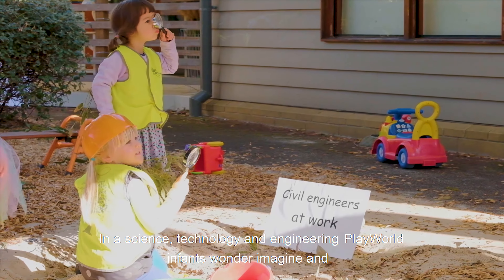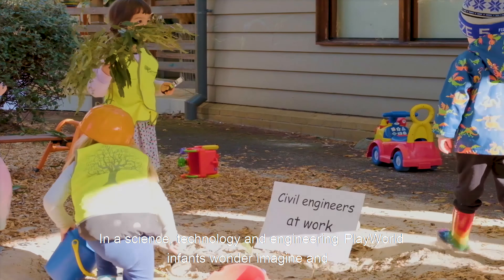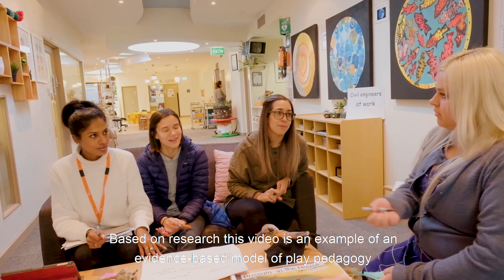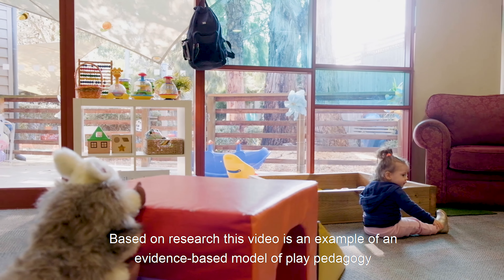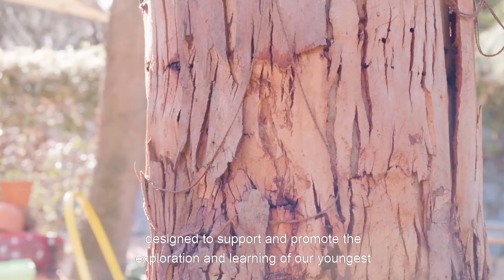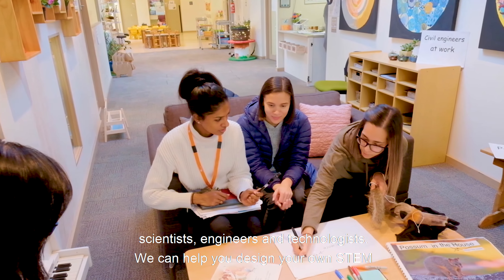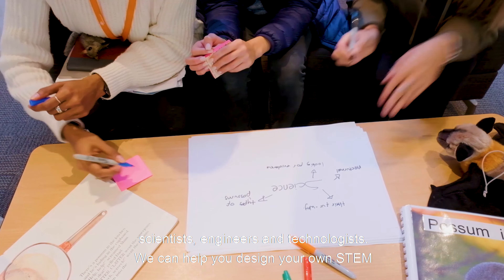In a science, technology and engineering play world, infants wander, imagine and explore, and educators create conditions for their learning. This video is an example of an evidence-based model of play pedagogy, designed to support and promote exploration and learning of our youngest scientists, engineers and technologists. We can help you design your own STEM play world.